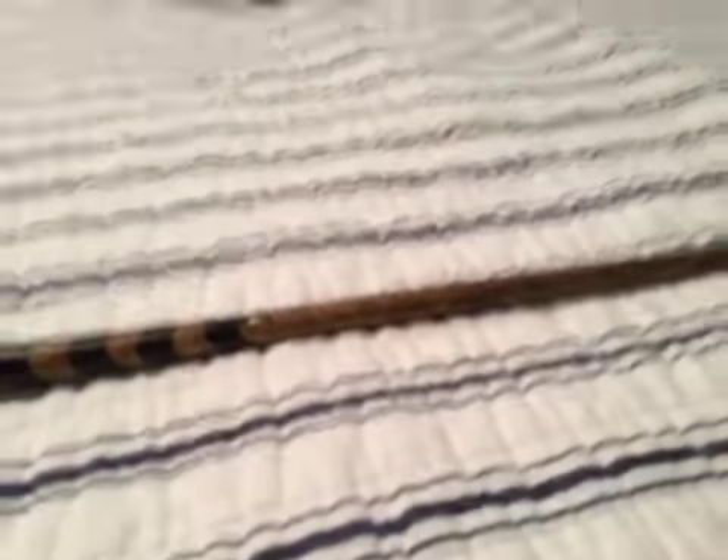We have this wand right here. It's pretty plain, it's not my favorite. But yeah, it's pretty cool.